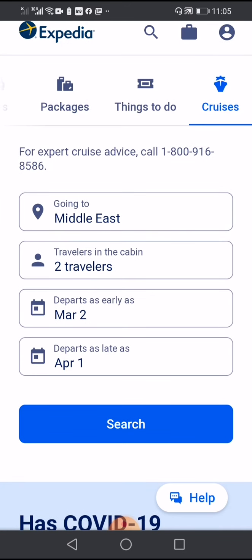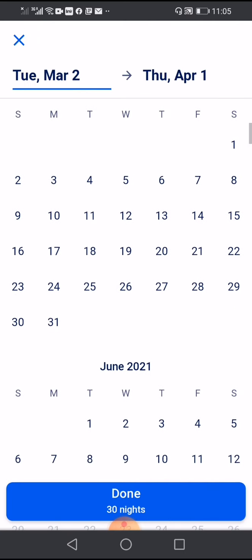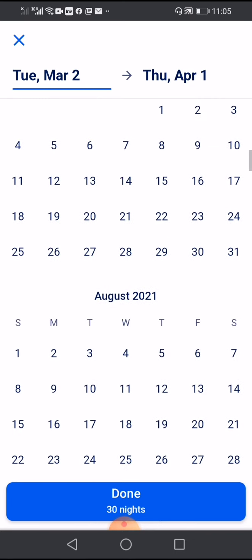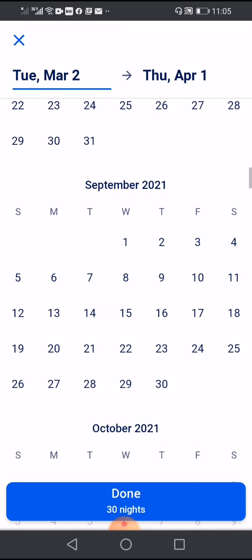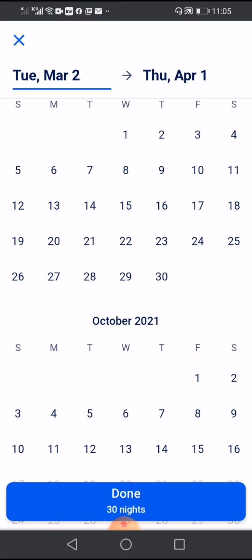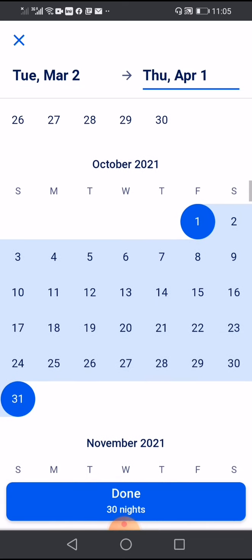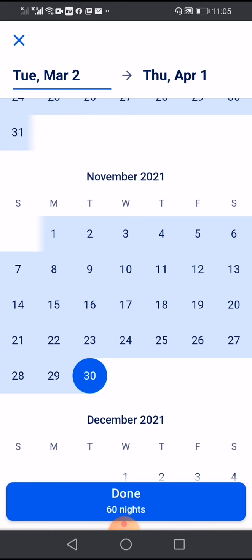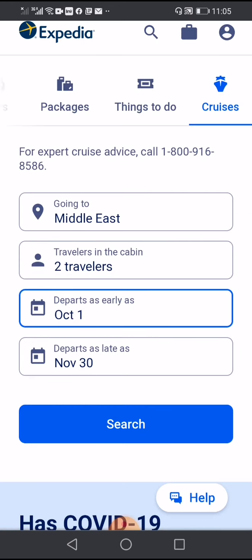If we are ready to travel we keep the dates as they are, or if we want to change we can change them. Then we choose the date and search.